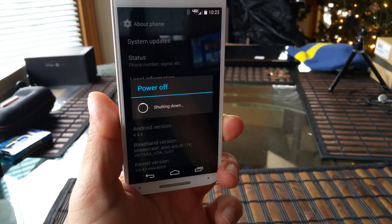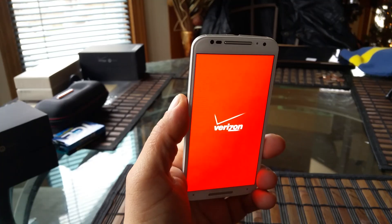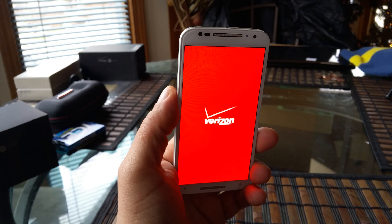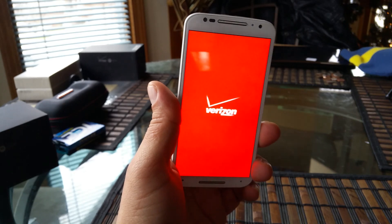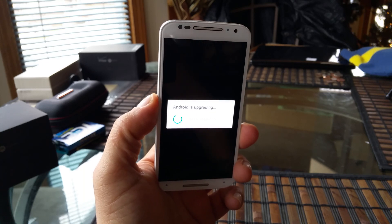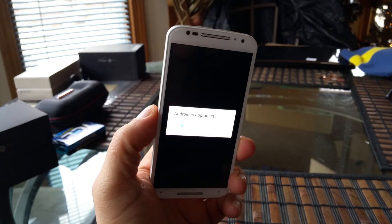The phone is going to restart and it's going to start installing all the different updates. The phone finished downloading and installing updates and it looks like it's restarting right now. We're going to see right now the final results here for Lollipop, or the phone still needs to install some other updates, but we'll see. The phone is now upgrading — it's optimizing apps, 47 apps total, and we are down to six right now. So we're going to come back in a few seconds.